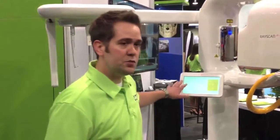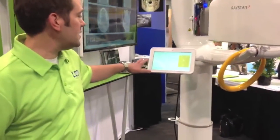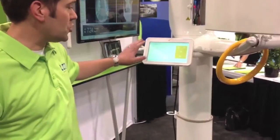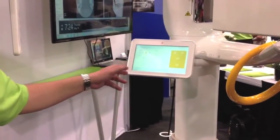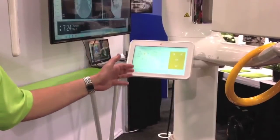Everything is controlled from this LCD touch screen. So you control the positioning, the different modalities — whether you're shooting a pano, a Ceph image, or a 3D image.